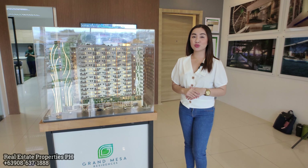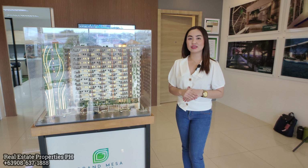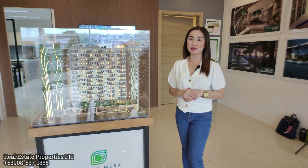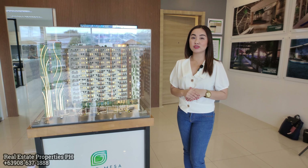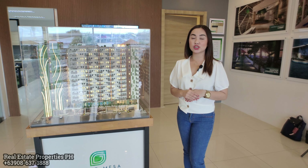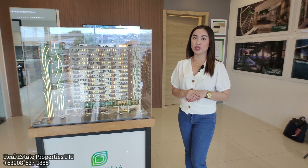Before we start the tour, let me explain the scale model. Here at Grand Mesa Residences, we offer one-bedroom units, two-bedroom, and combined bedroom units. Each tower has three high-speed elevators. Tower One has a completion date of 2023, and Tower Two is by 2024.